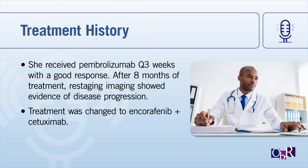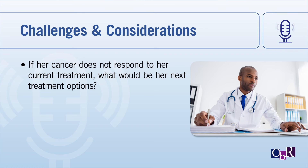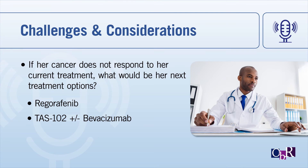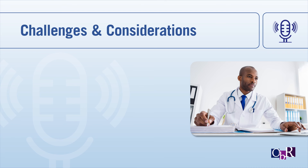Regarding the clinical question of doublet versus triplet, most clinicians would prefer the doublet over the triplet regimen, as the triplet may offer slightly higher response rates but comes with increased toxicities and no real difference in overall survival. If her cancer did not respond to treatment, considerations could include regorafenib based on the CORRECT trial, or TAS-102 in combination with bevacizumab based on the C-TASK FORCE 101 study — a randomized study conducted in Denmark — which showed significant improvement in both progression-free survival and overall survival, making this combination reasonable in the refractory setting.